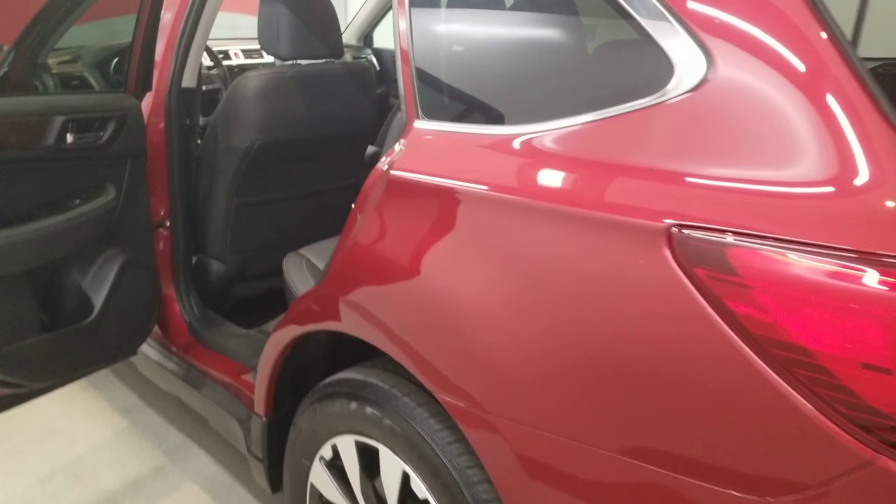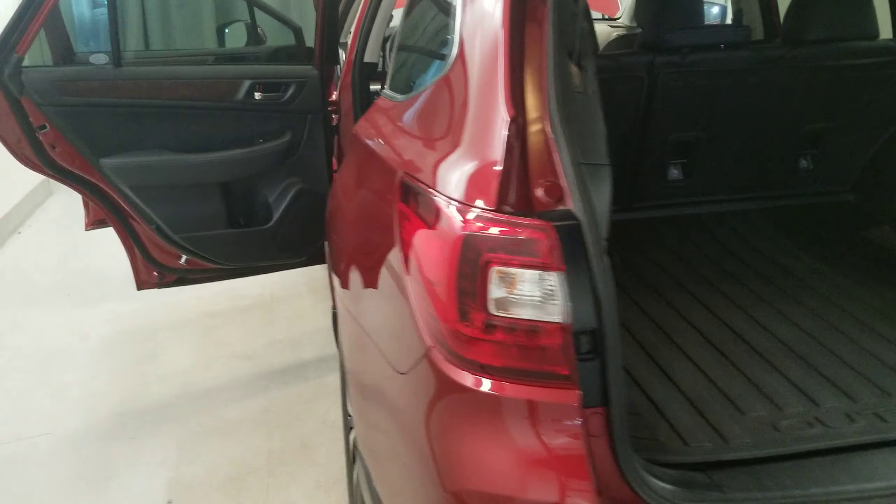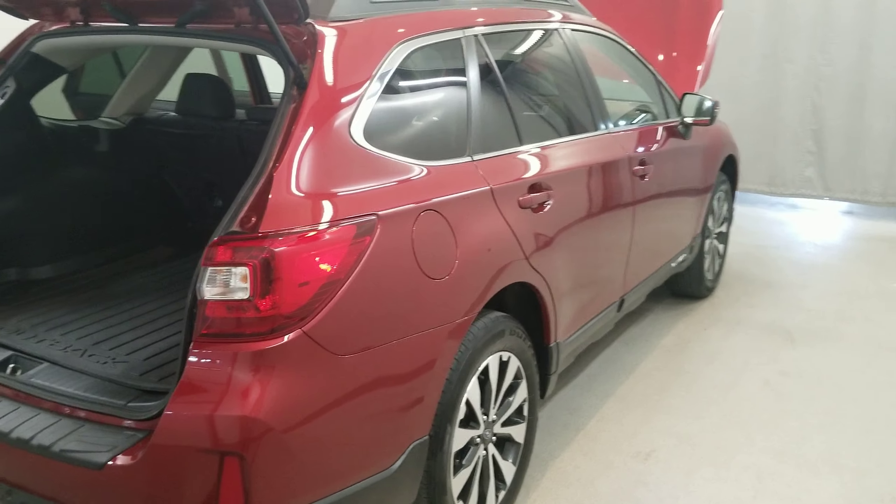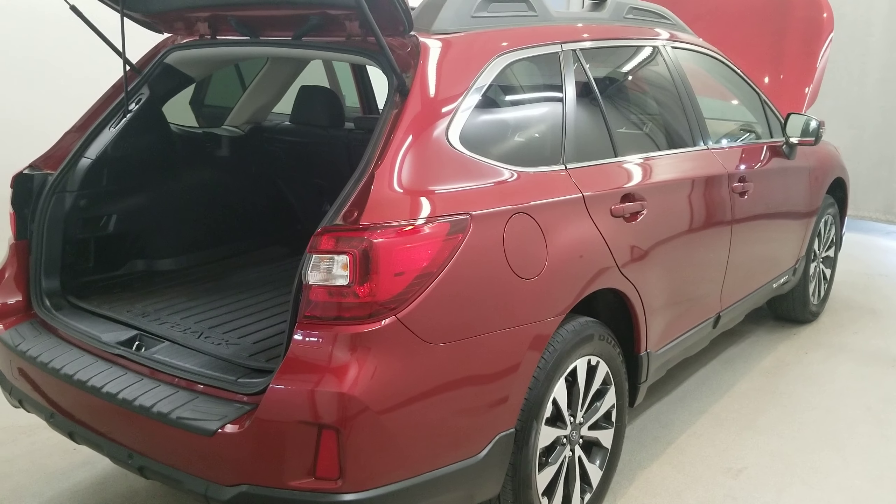Also comes with power liftgate, power moonroof, fog lights, fully automatic headlights, body color bumpers, heated door mirrors, power door mirrors, and turn signal indicator mirrors with a rear window wiper.